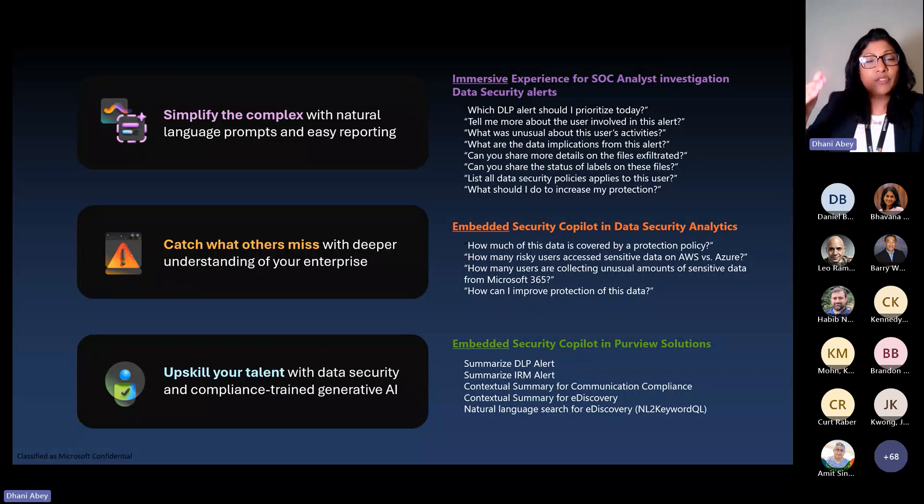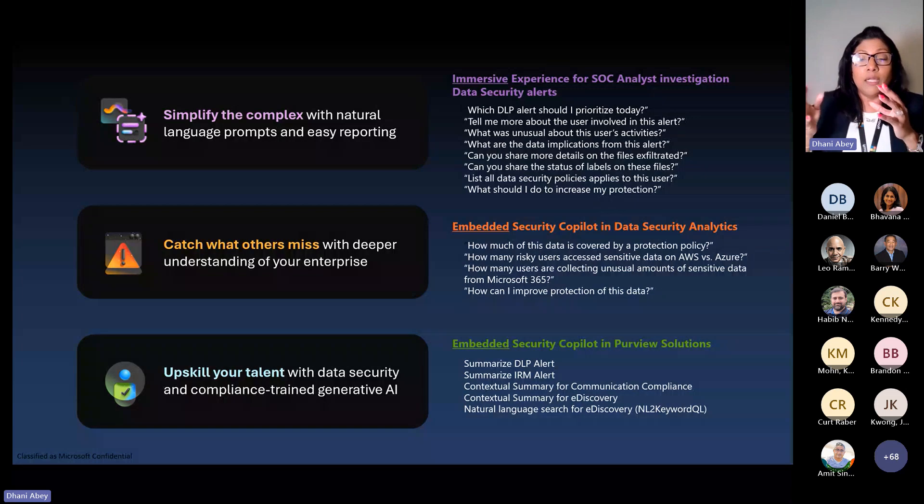In the standalone experience, you can look at a DLP alert and ask prompts to get a better idea of whether there's an issue and how to address it. In the embedded experience, in addition to security and compliance work, you can ask for help writing policies. We may not have all of this available from the get-go, but it is coming. As I'd say, we're really in the crawl stage of this solution — as powerful as it is today, we have so much more to deliver and are releasing things on a weekly basis.